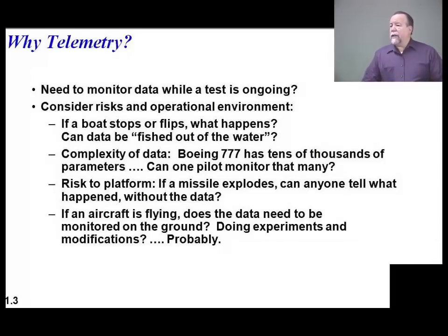The complexity of the data is another factor. The new commercial airframes have tens of thousands of parameters to monitor, which is beyond what one pilot can handle. Typically a pilot can only monitor about 100 to 150 parameters at a time. Beyond that, either his ability to monitor goes down or his ability to fly the plane goes down. Of course, if it's something like a missile and you're not going to recover it, telemetry could be very critical in that environment.